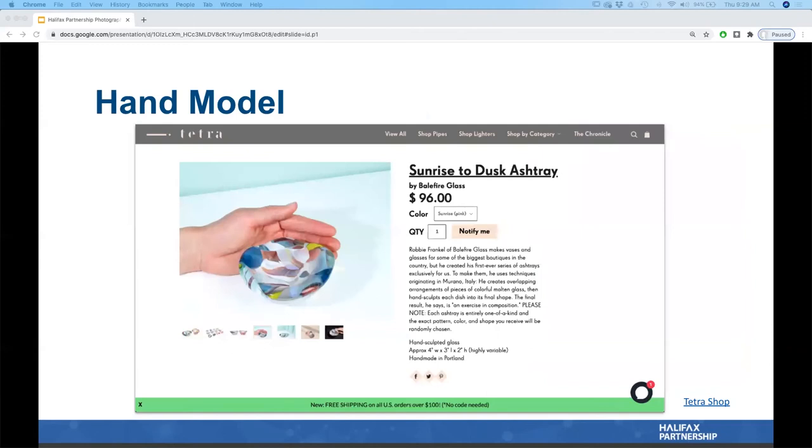Hand model photography is really important, especially for small products — not just jewelry or accessories, but also items like an ashtray. Looking at just the ashtray image, you can't clearly understand its dimensions, even if measurements are listed. Seeing a hand next to it provides a familiar reference point — the customer will feel less frustrated when the product arrives and is not what they imagined. It also gives a more human approach to the product.